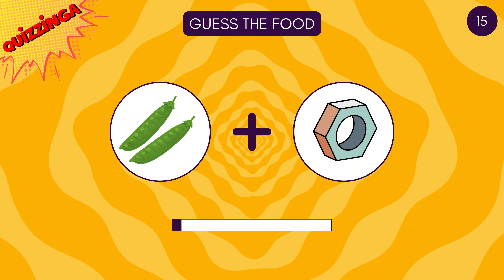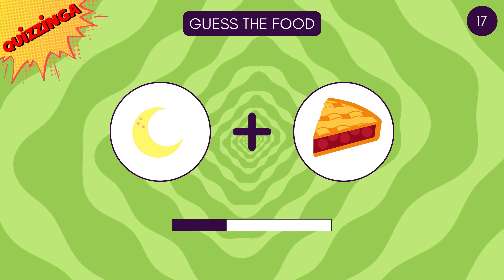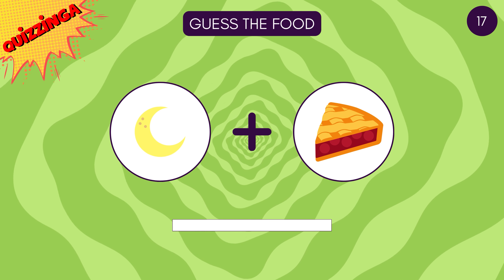Now let's get back to the quiz — guess the drink! It's fruit punch! Can you guess this one? Moon pie!